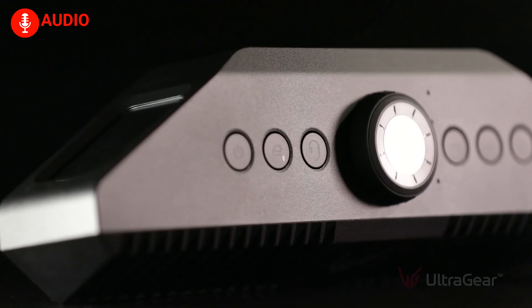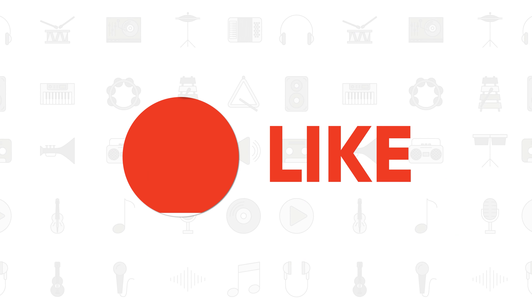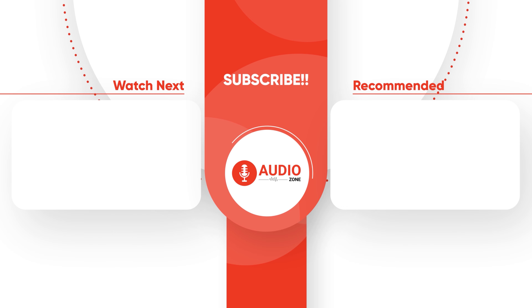So these were the top 5 best gaming speakers for PC. Thanks for watching this video. Like, comment, and share with your friends if you have found this video helpful. Subscribe to our channel if you want more videos like this on your feed.